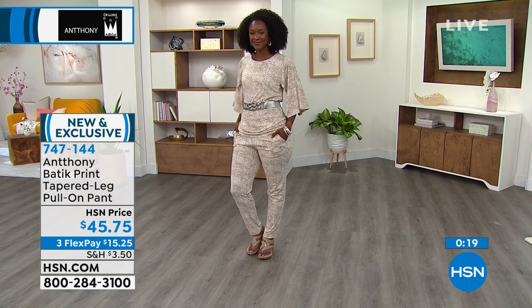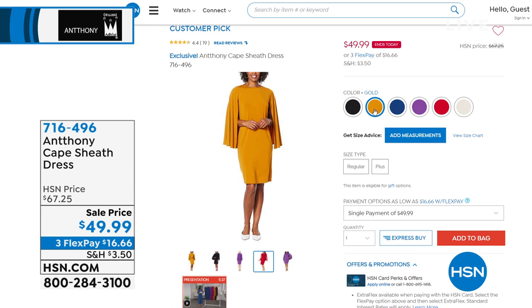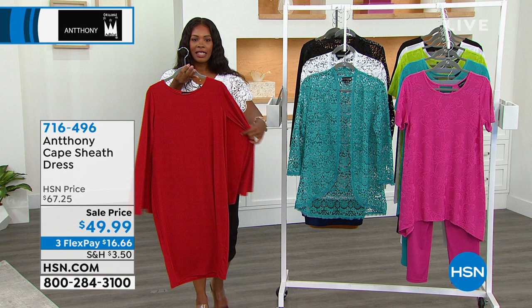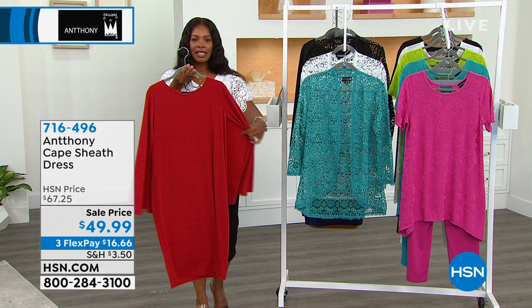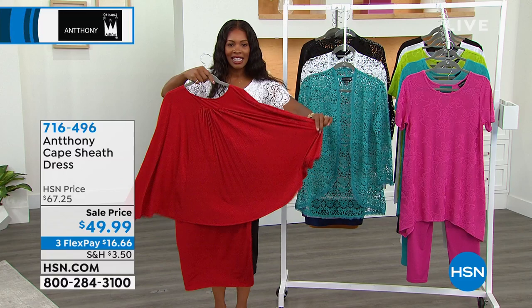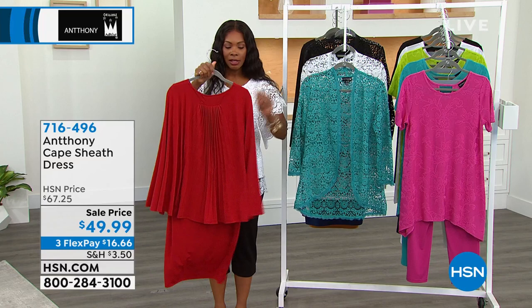Coming up in just a few moments — the cape sheath dress. Look at this red one — it's a cape dress, sheath style in the front, with the cape in the front and back. Look at the pleating detail. We only have a few hundred remaining across all colors: red, purple, black, gold, and beautiful blue. Less than $50 — and I know you have an occasion you cannot wait to put this on for.